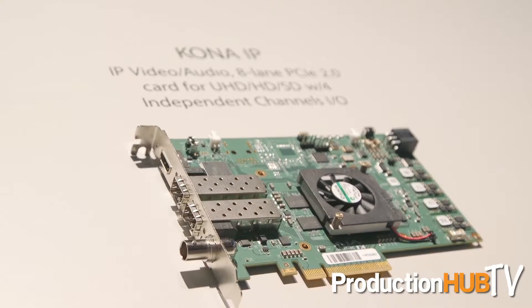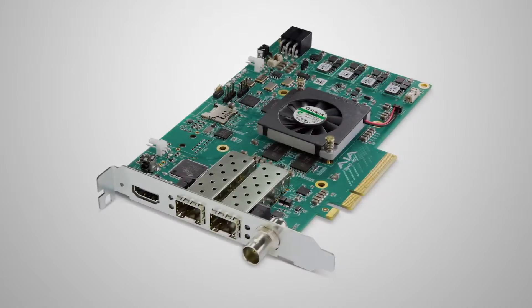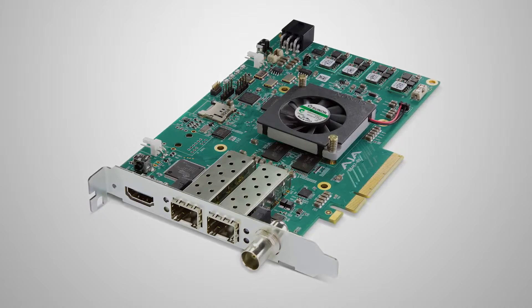To the left of that here is Kona IP. Kona IP represents the tidal wave of transition that we are now currently in with IP broadcasting. The great news for you is it's a Kona card — all the familiarity, all the reliability you're used to. It's signed on to by all the major NLE companies like Avid and Adobe with Premiere. We are trying to make this a seamless transition for you.